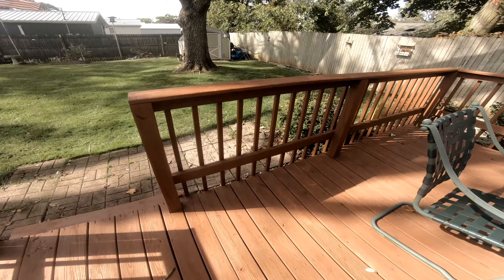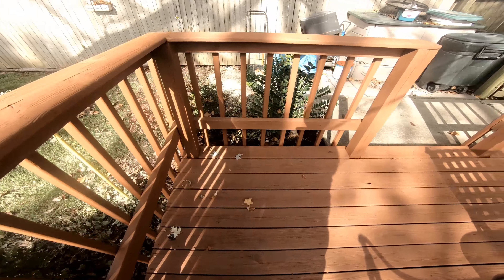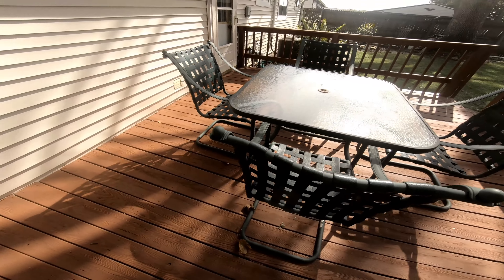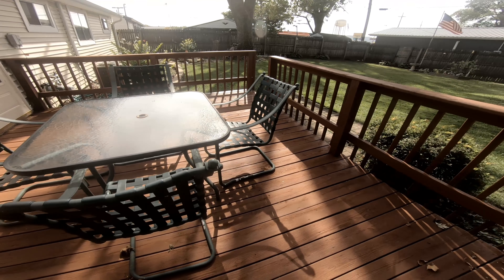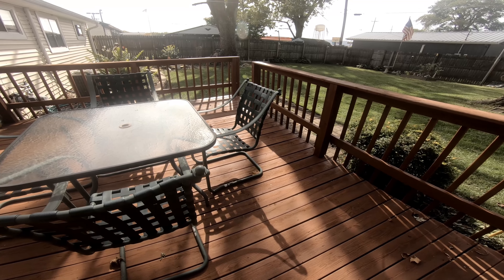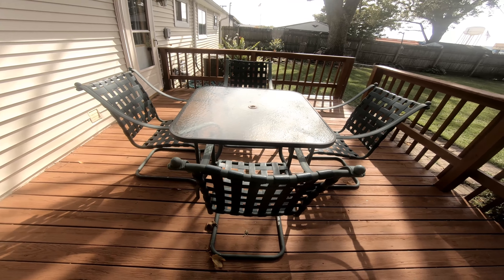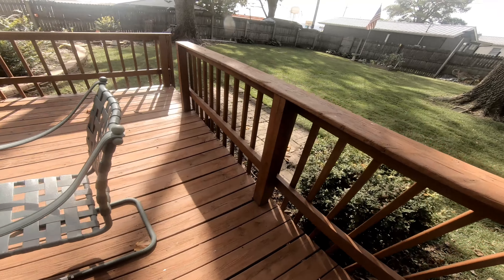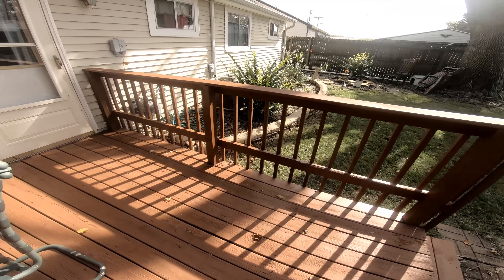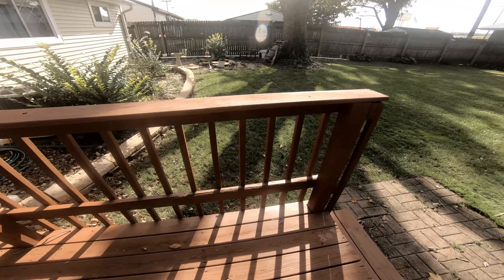I think Valspar makes Cabot paints, I think. But here's what it looks like. The homeowner is not here right now. I think he'll like it. I left some extra stain and brushes for him in case he wants to touch up some spots that I might have missed. I nicknamed him Mr. Picky Pants, because he's always finding places that I missed.